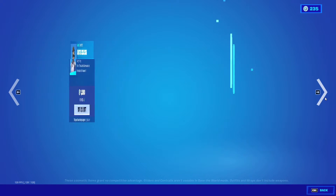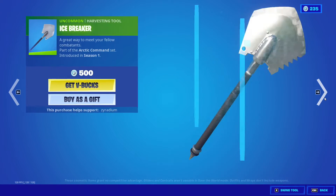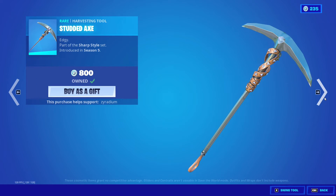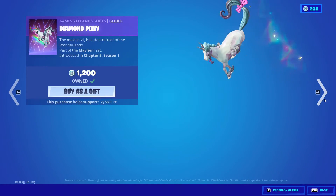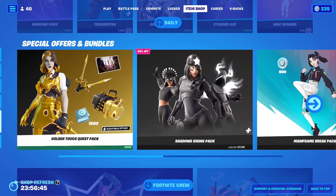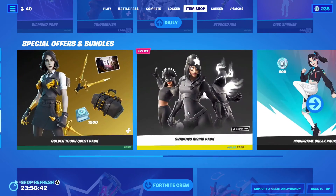We have the Diamond Pony glider with the Triggerfish and the Coral Commandos. We also have the Arctic Assassin, Ice Breaker, Belly Bounce, and this spinner.